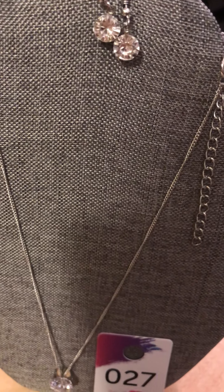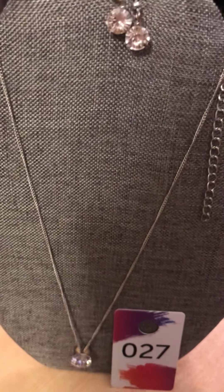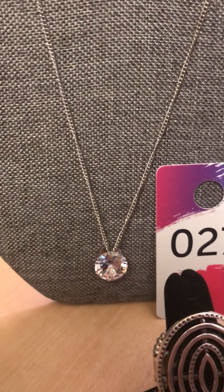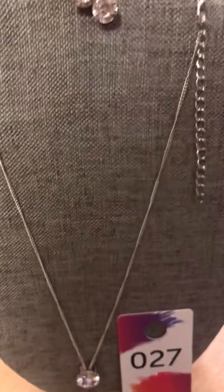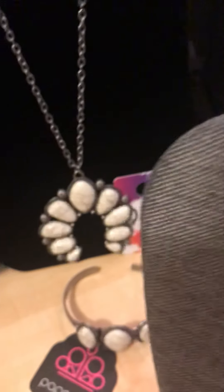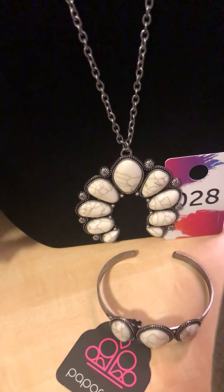And then we have another one that's pretty youthful too, but anybody could wear this — the beautiful rhinestones. All of our necklaces come with earrings, so you have your rhinestone earrings and your beautiful necklace. There's a nice close-up — that's number 27.